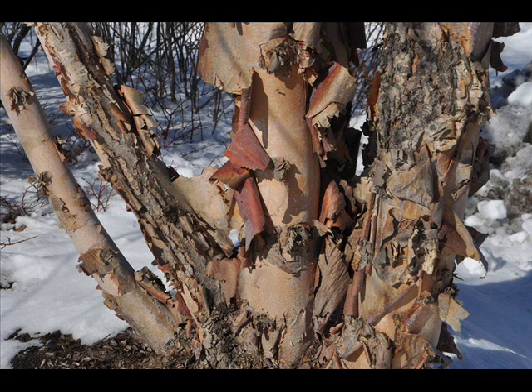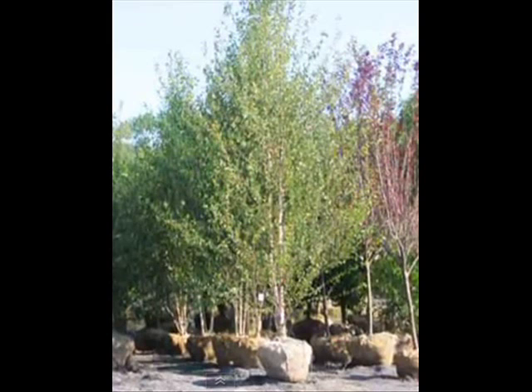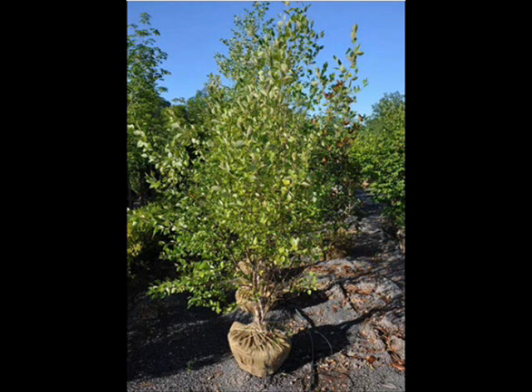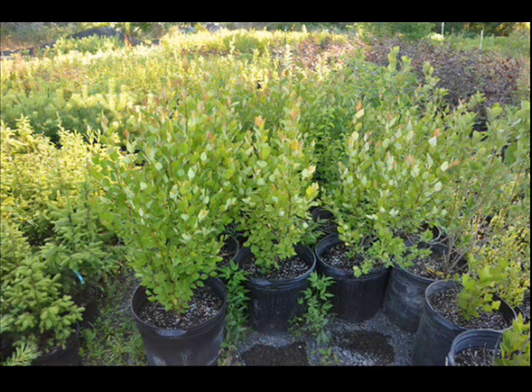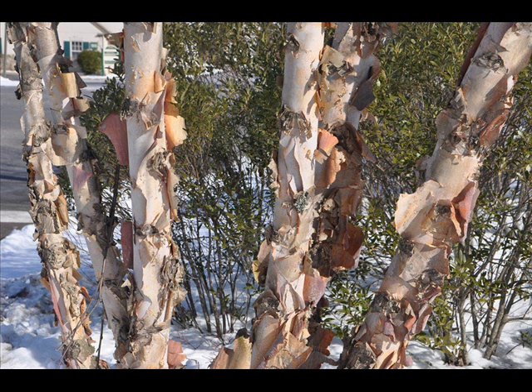The river birch is an excellent landscape tree to plant in your backyard. It is resistant to the bronze birch borer, it has excellent exfoliating bark, and it's tolerant to many different sites. We sell river birches in many different sizes, starting from seedling all the way up to 16-17 foot tall mature trees. If you would like, please give us a call at 215-651-8329.